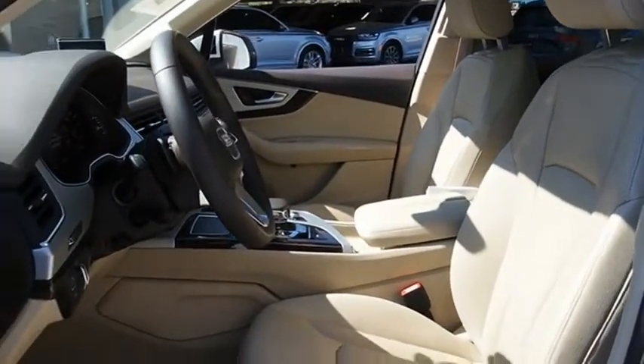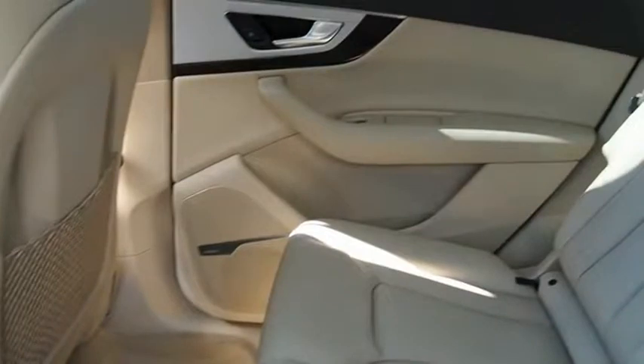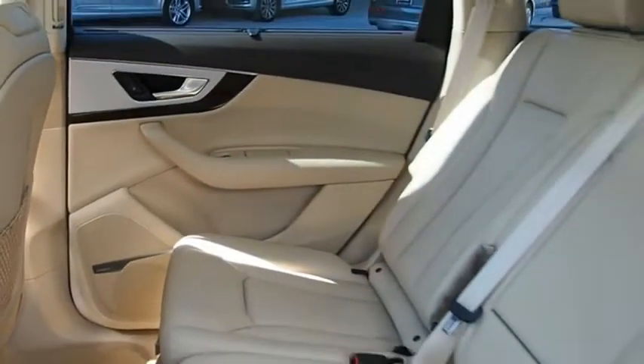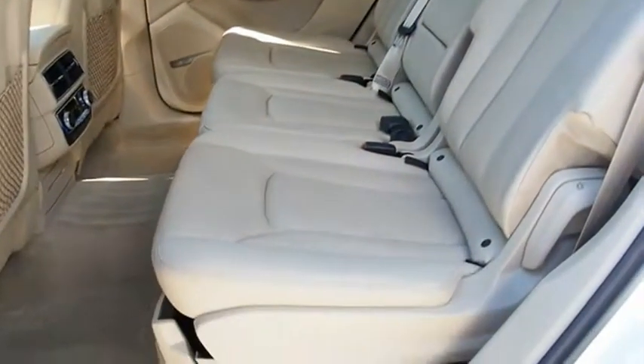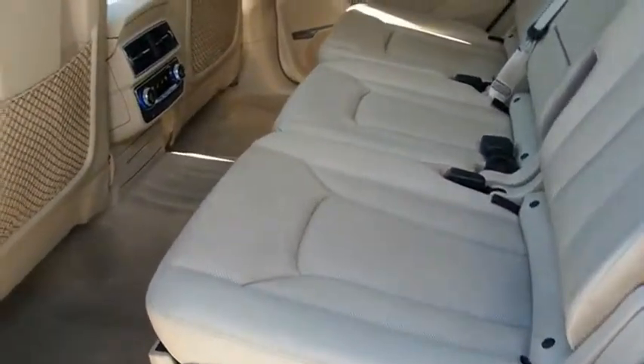Elegant, functional, nimble, and the list goes on. It is impossible to limit the attributes of the Audi Q7 to just a few. This beauty will make even your house keys jealous. Drive it today.